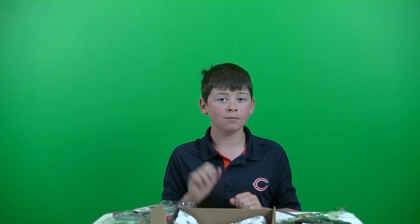Alright guys, that was it for the 2017 June LTB unboxing. Don't forget to leave a like and subscribe, and I'll see you guys in the next video. Bye.